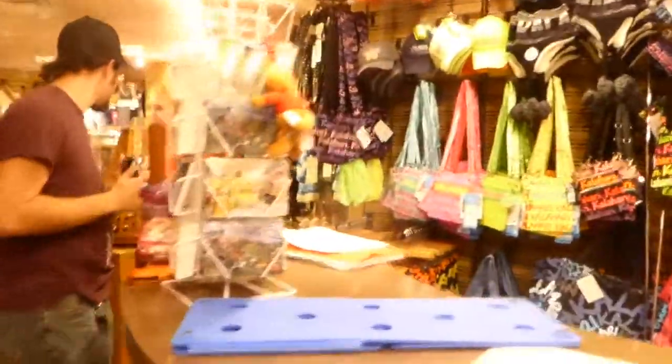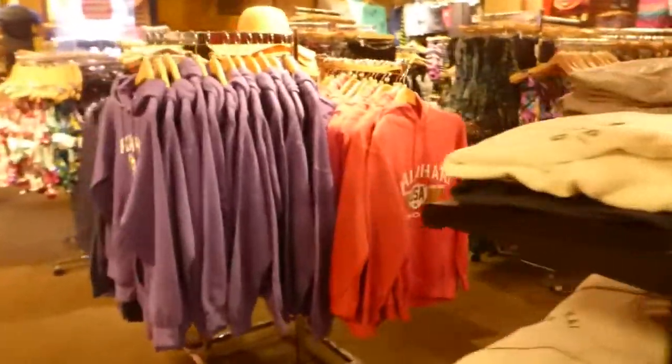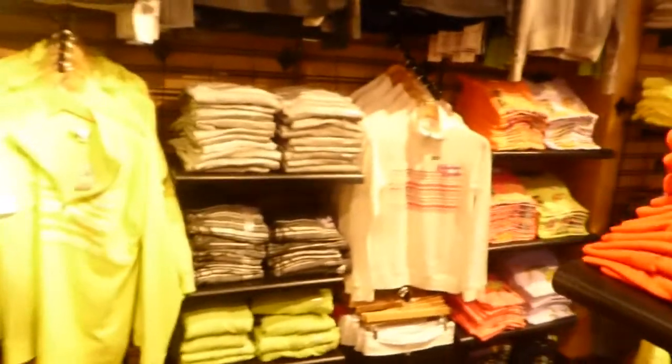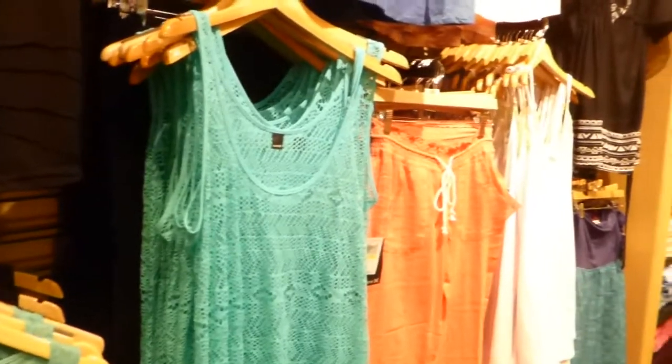And then they have bags, sunglasses, clothing, and of course swimsuits. So if you forgot your swimsuit or it doesn't fit you from last season, something's wrong — you can always come here, grab a swimsuit, and you're ready to go. So this is the Kalahari Resort in Wisconsin Dells.